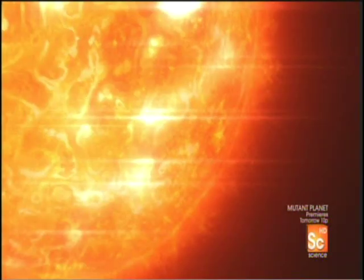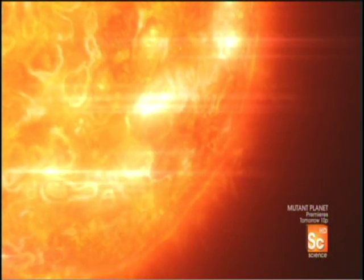But stars can create something much more precious than a massive diamond. When stars much bigger than our sun die, their death is much more violent. But in dying, they create the building blocks of life.